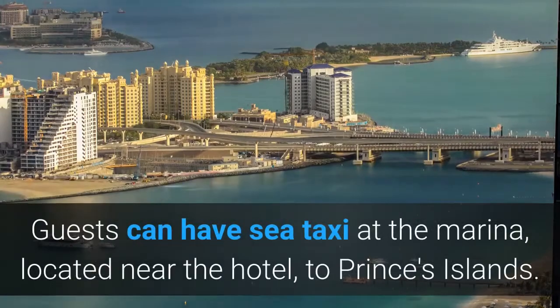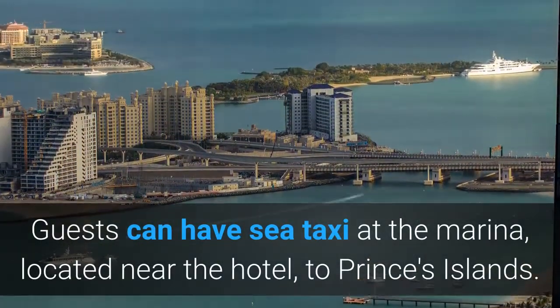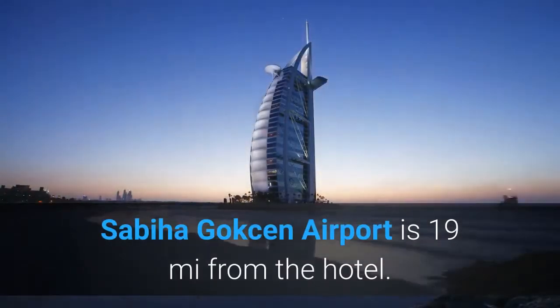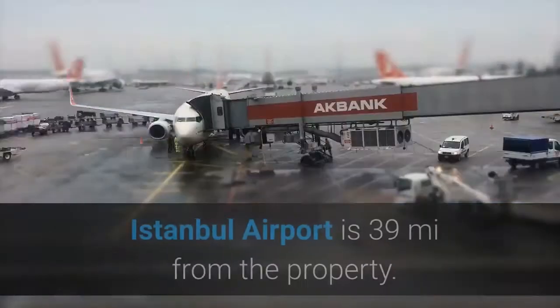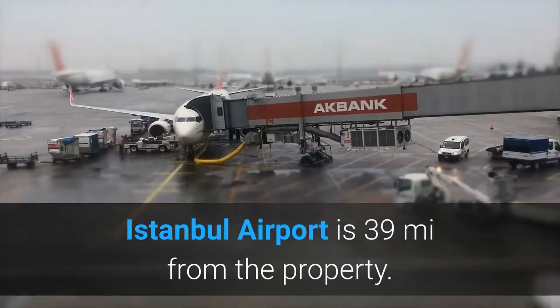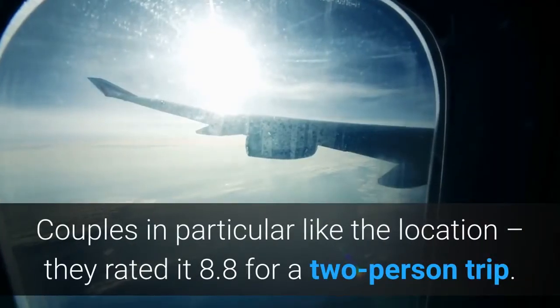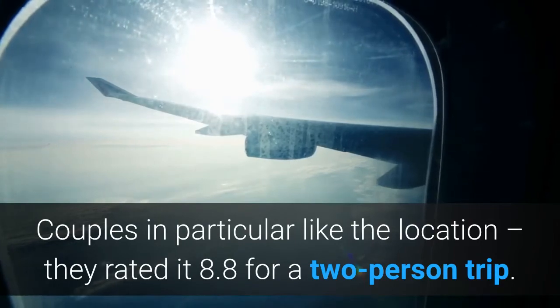Guests can take a sea taxi at the marina, located near the hotel, to Princes Islands. Sabiha Gokçen Airport is 19 miles from the hotel. Istanbul Airport is 39 miles from the property. Couples in particular like the location — they rated it 8.8 for a two-person trip.